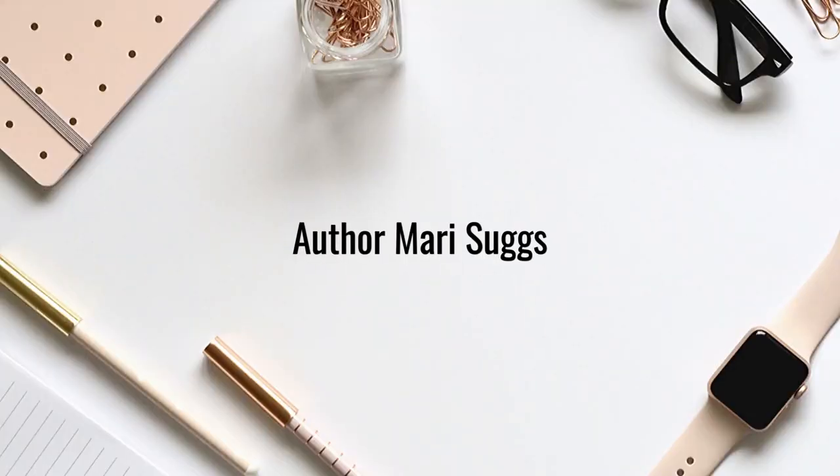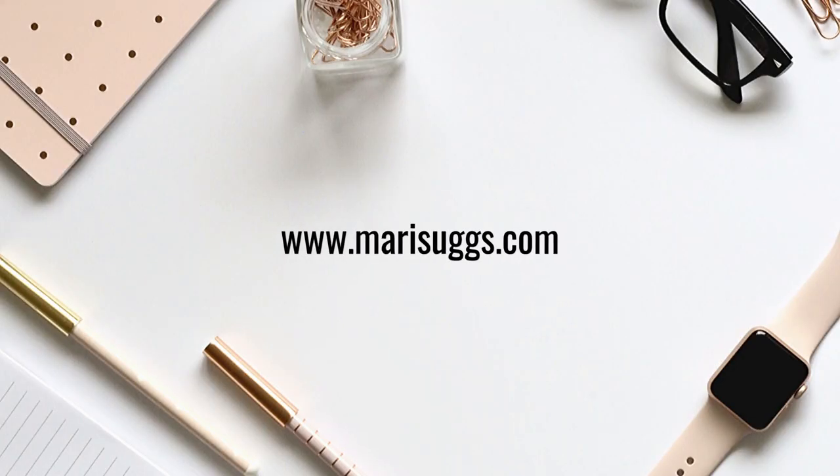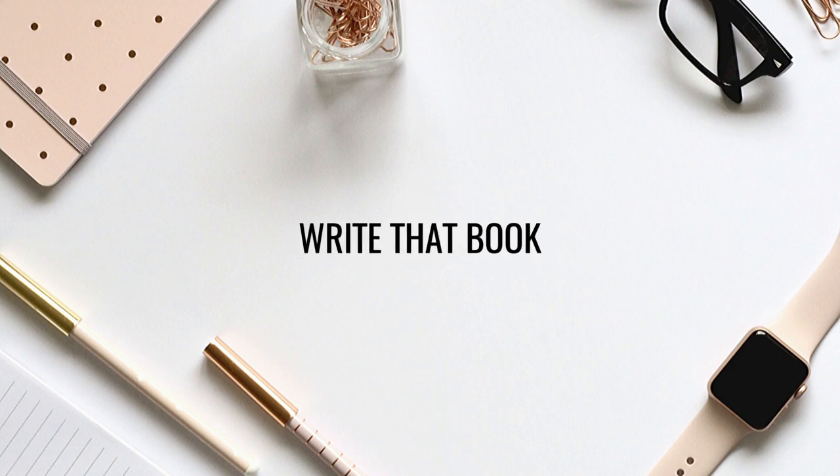Hi you guys, welcome back to my channel! I'm so excited about today's video. I'm going to be sharing with you the cover reveal, how to sign up if you want to receive an advanced reader copy, and how to sign up to get the pre-order. So if that sounds good to you, stick around!